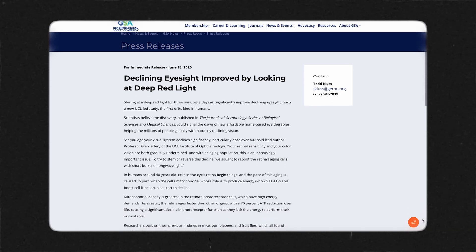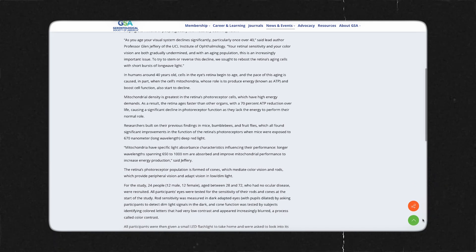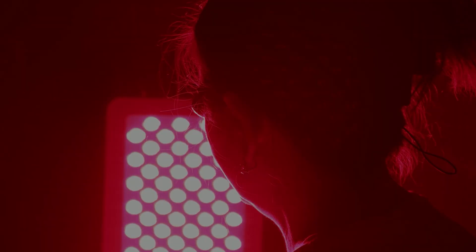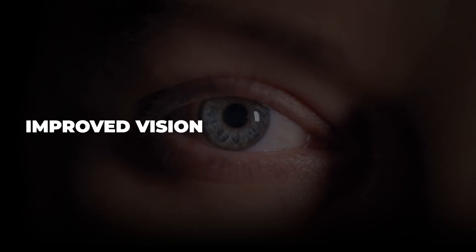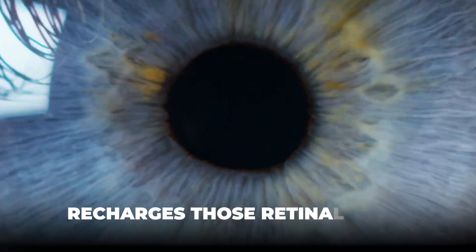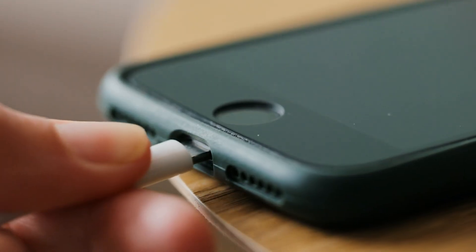A study from the Journal of Gerontology discovered that just three minutes of red light therapy exposure per day into the eyes increases overall vision by 17% in individuals over the age of 40. Just three minutes a day of red light therapy improved vision in adults over 40 by 17%. The red light actually recharges those retinal cells in the back of your eye, which helps them process light more efficiently — like giving your eyes a quick recharge, similar to plugging in your phone when the battery's getting low.